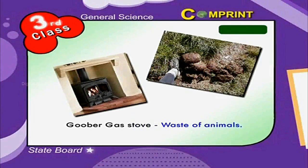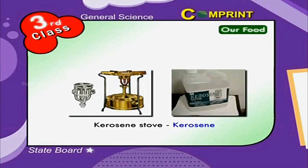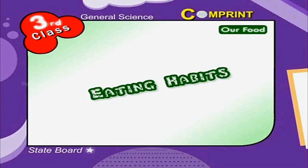An electric stove uses electricity. A kerosene stove uses kerosene. A solar cooker uses solar energy.